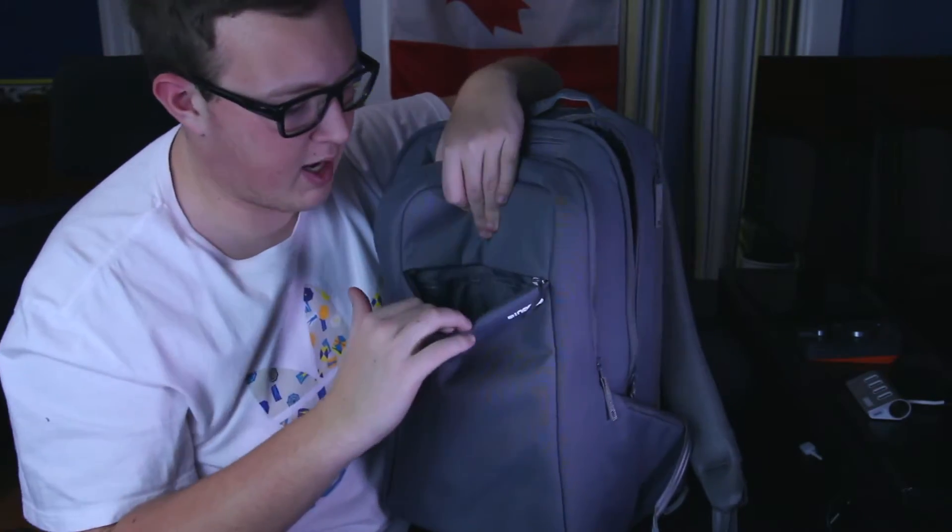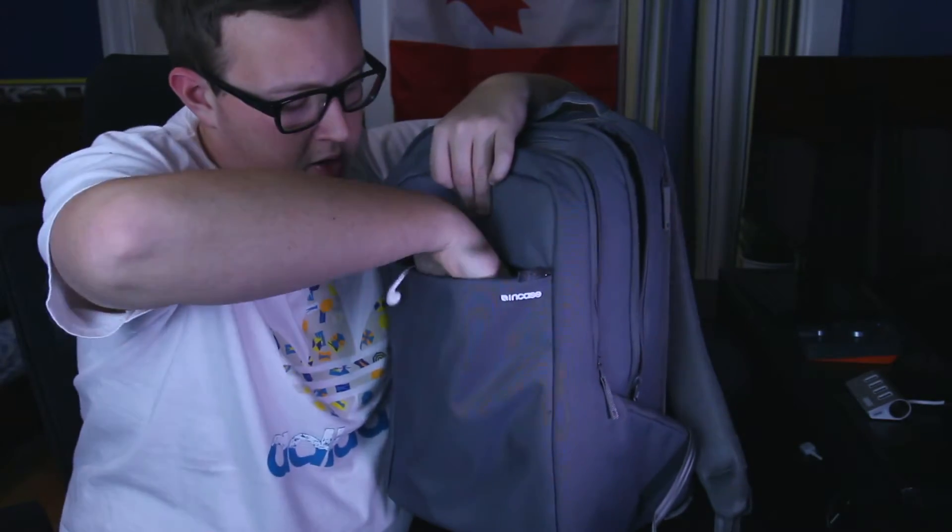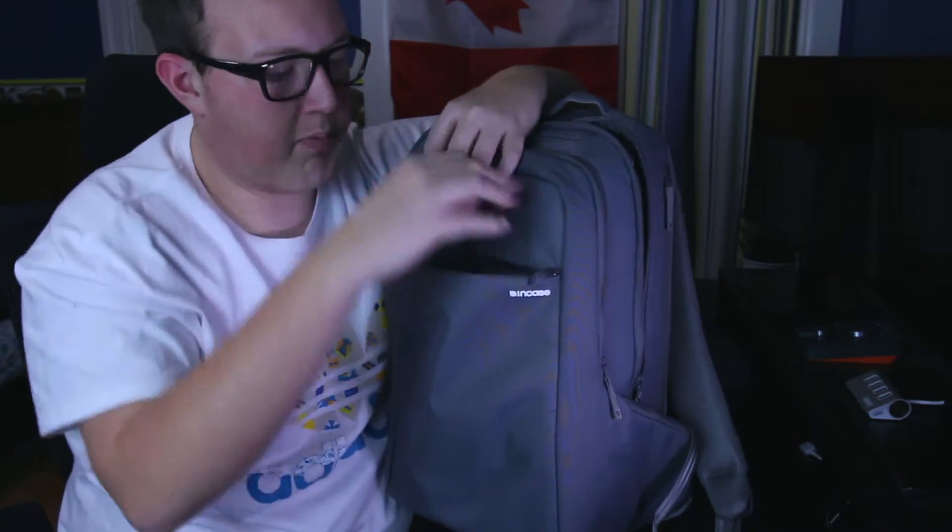Last but not least, we have this front pocket which is basically for easy carry stuff. Usually I have my wallet up here, and I'll usually have a pair of Apple EarPods in there just in case I need backup headphones. So that's pretty much what's in my bag for right now.